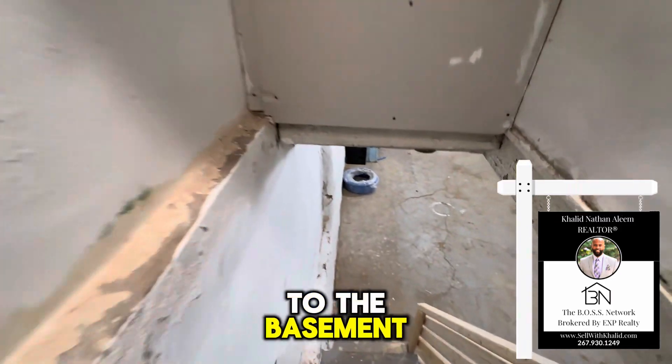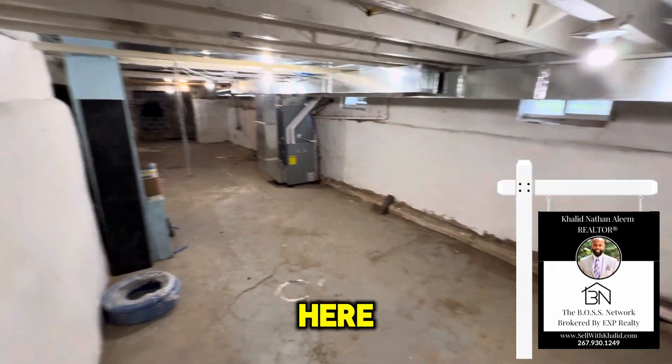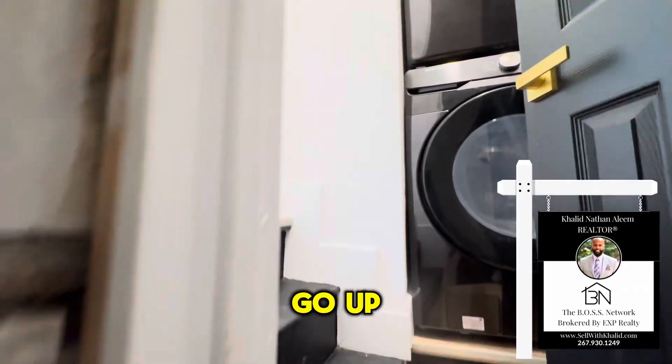Now let's go down to the basement. The basement is unfinished, so we'll just take a quick look down here. And after this we'll go up to the second floor.